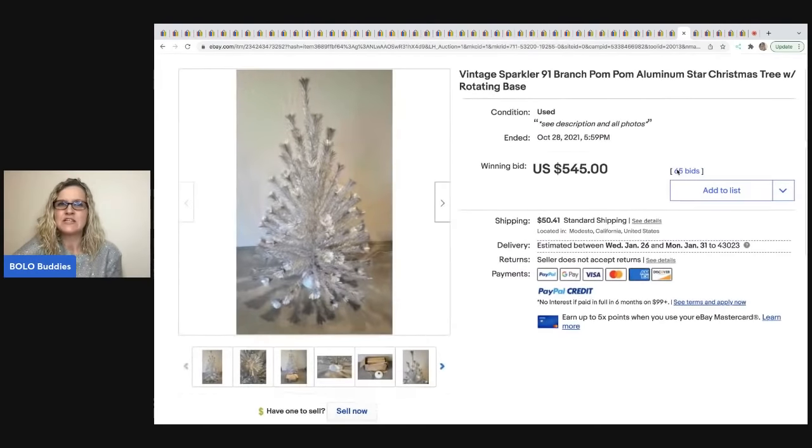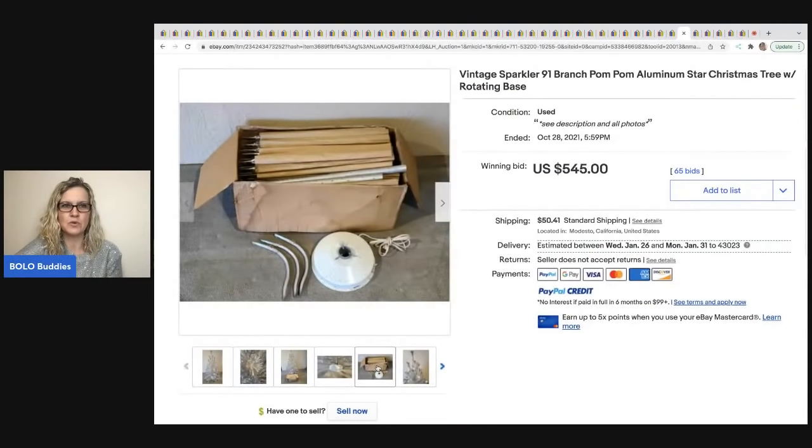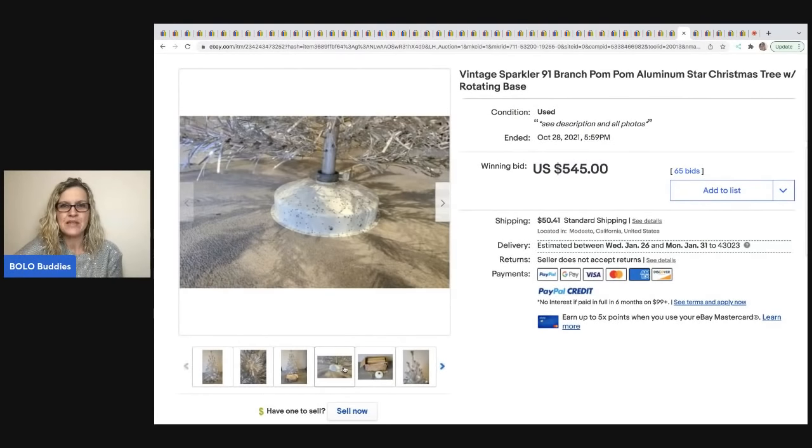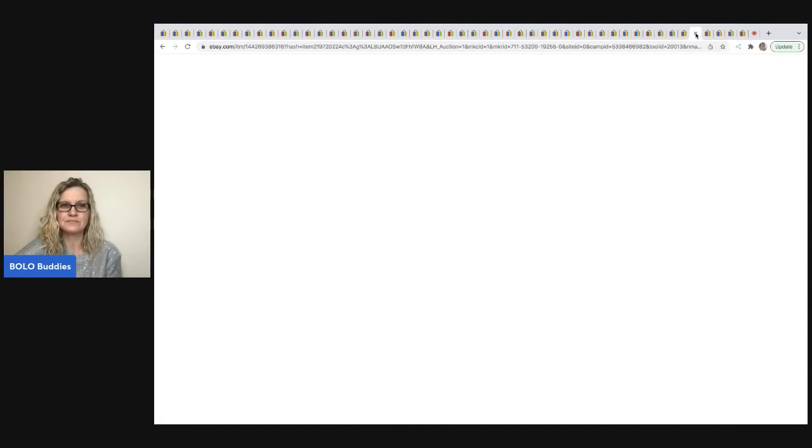This is a vintage Sparkler 91-branch pom-pom aluminum Christmas tree with a rotating base — the rotating base is super, super cool. It sold for $545 plus shipping. I've never seen one with a rotating base — that's pretty cool.